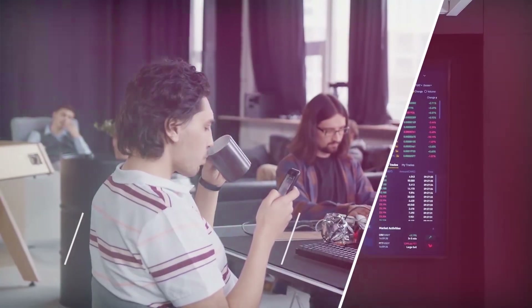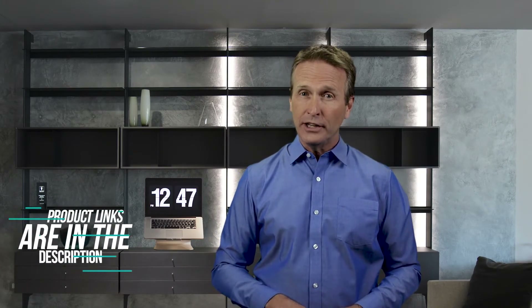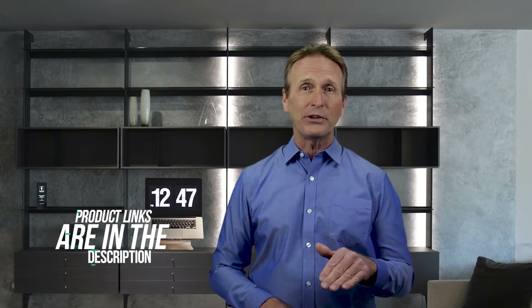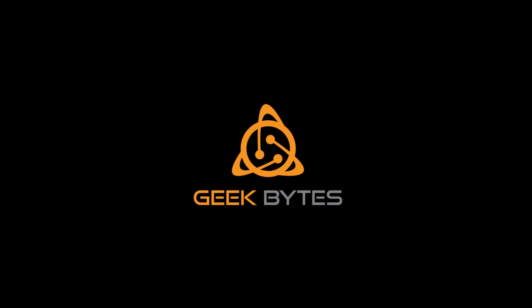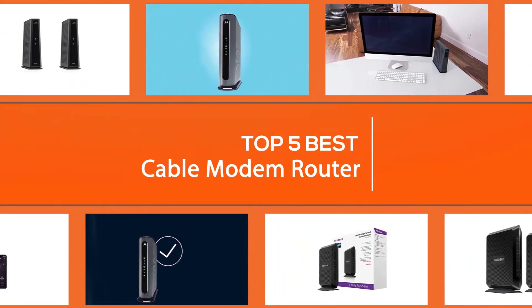In this video we're going to check out the five best cable modem routers on the market. We made this list based on our personal opinion after doing hours of research, and ranked them based on their quality, features, and all other important facts. If you want more information and updated pricing on the products mentioned, be sure to check the links in the description down below.